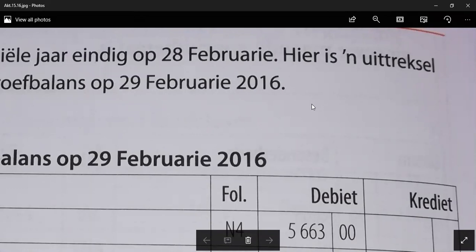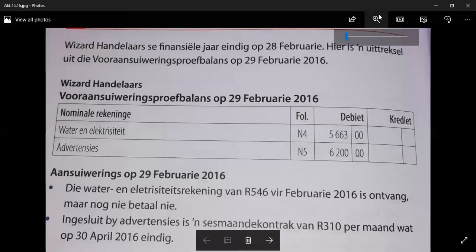Hi Grade 10s, I'm at home and I had class this morning with my matrix and soon you will be joining us. Today we will be looking at the next exercise, Activity 15.16. Make sure that you open your textbook at Activity 15.16, and I've put the activity in front of you here as well.